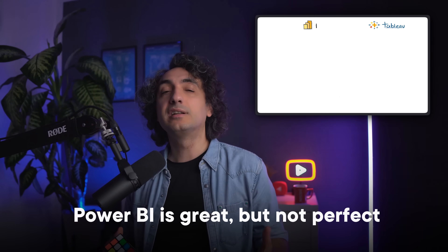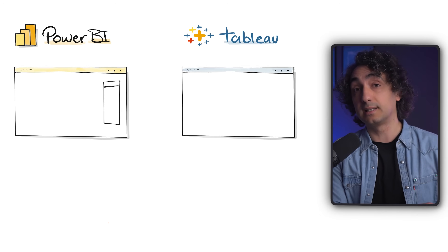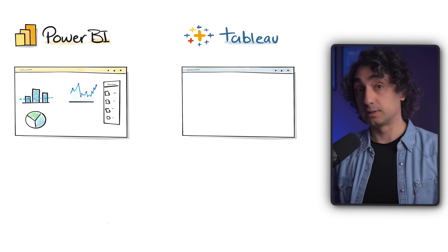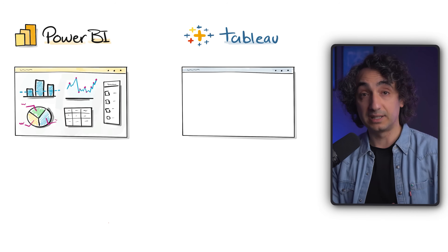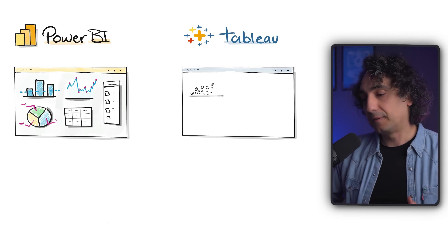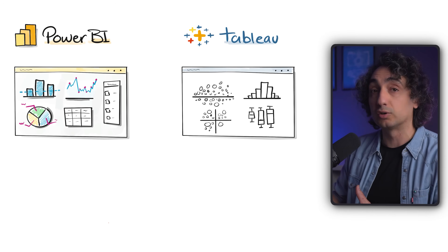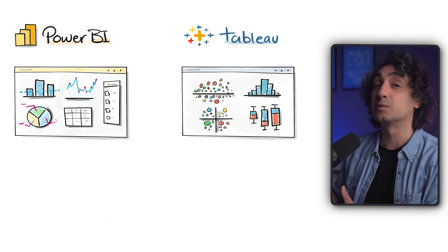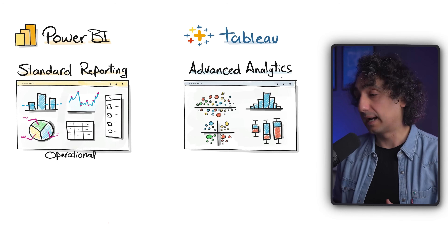Power BI is great but not perfect. The biggest limitation is that you cannot use it for very complex visuals. If you are building operational reports with basic bar, line, or pie charts, tables, and filters, Power BI is more than enough. But if things get more advanced — like if you are a data scientist creating dot plots or advanced data insights — it is much easier and faster to use Tableau, which is still stronger in this area.